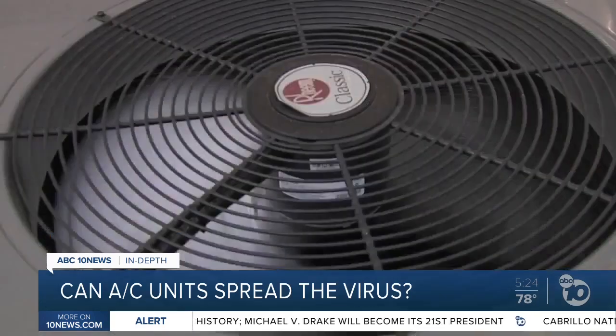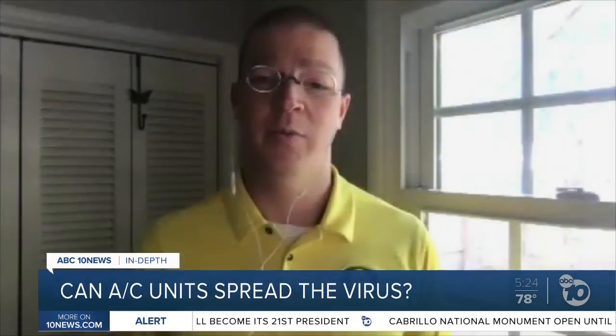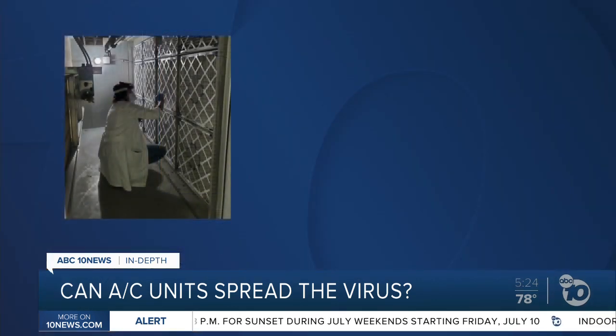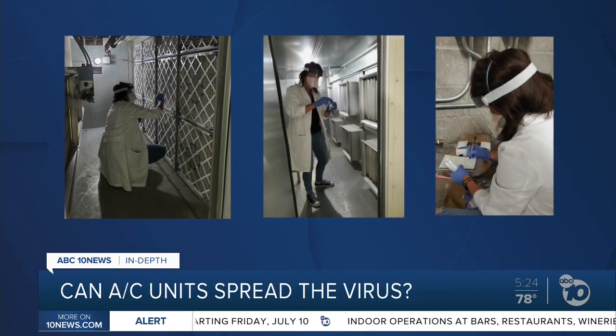But what happens when there's an AC unit nearby? We've been inside of air handlers, and we have found the genetic material of the virus — the RNA of the virus — in air handlers, which gives some pause. University of Oregon professor Dr. Kevin Vanden Weimelenberg and his team swabbed AC units. They found traces of the virus on one out of every four samples, even ones with good air filters.